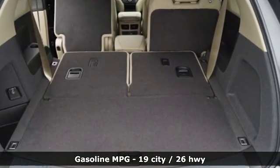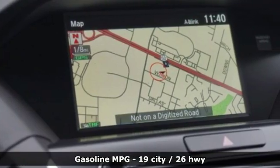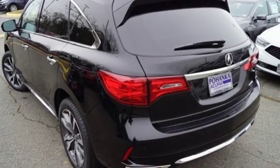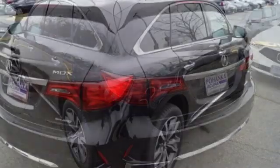V6 engine, integrated navigation system with voice activation, power tilt-down heated mirrors, heated and ventilated Milano leather sports seats, front and rear parking sensors.